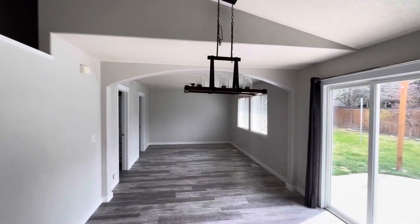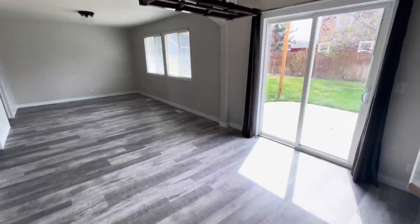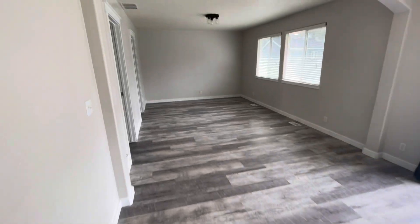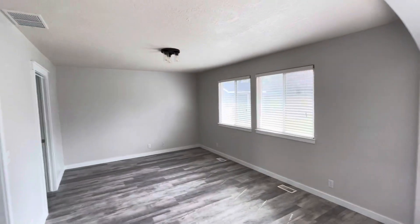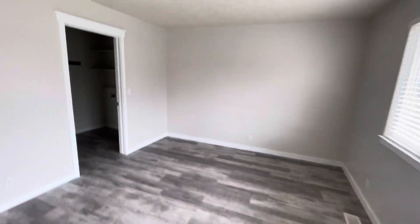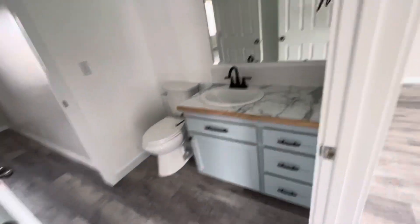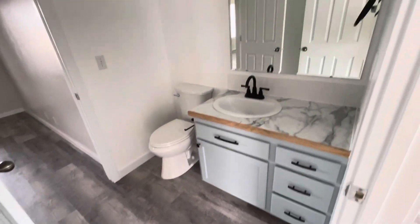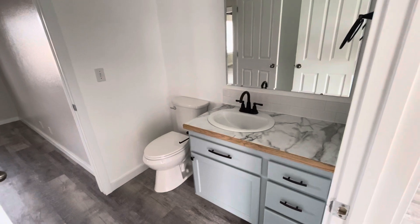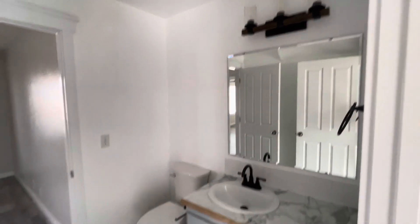Right here we've got the dining area — you could put a nice table and chairs underneath this light fixture. And then this can also be another living space back here, nice size. Right off of this other living area, we've got the half bath here — nice vanity, that same kind of faux marble countertop, and again nice light fixtures.